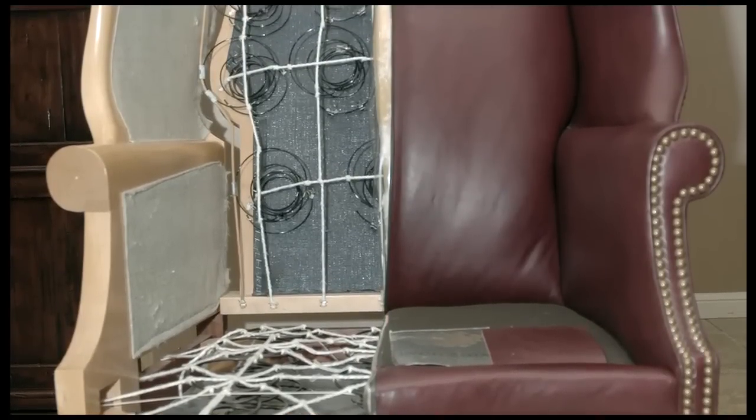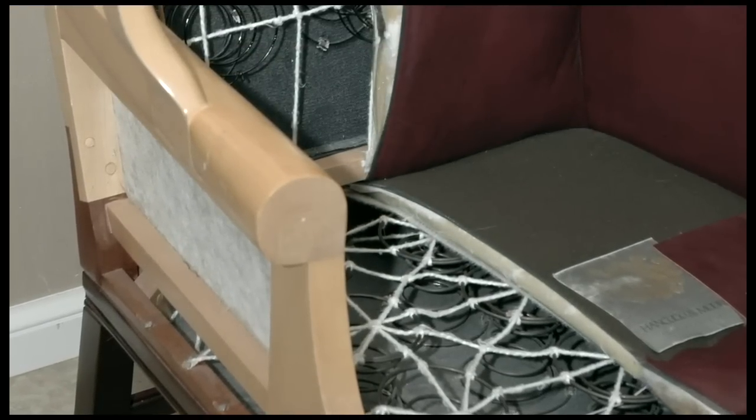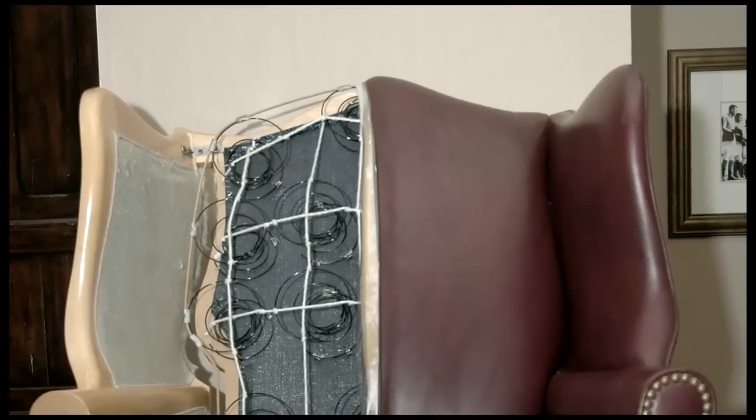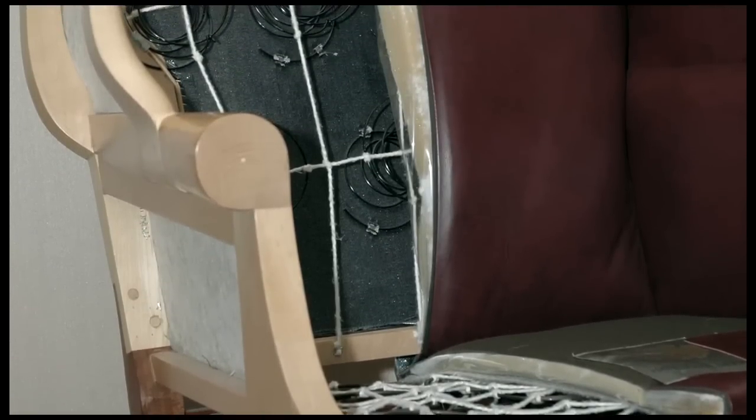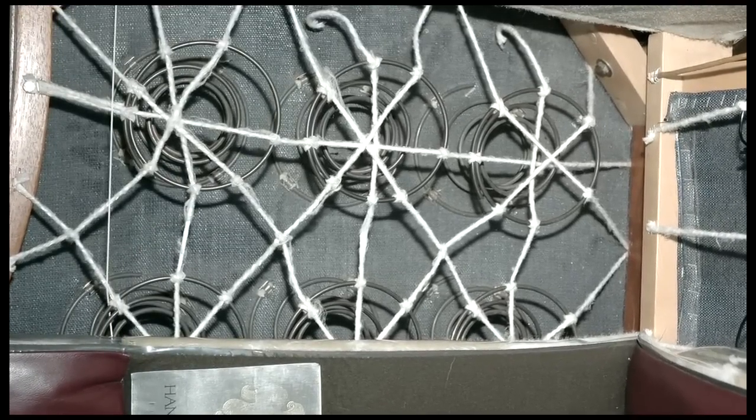Let's take a look inside a lounge chair so you can see exactly what I mean. The first thing you notice is a hardwood frame. Each frame is constructed to the shape that results in the style that you see. After that, you'll notice a multitude of high gauge metal springs. The best quality seating has springs that are hand tied together in up to eight directions.